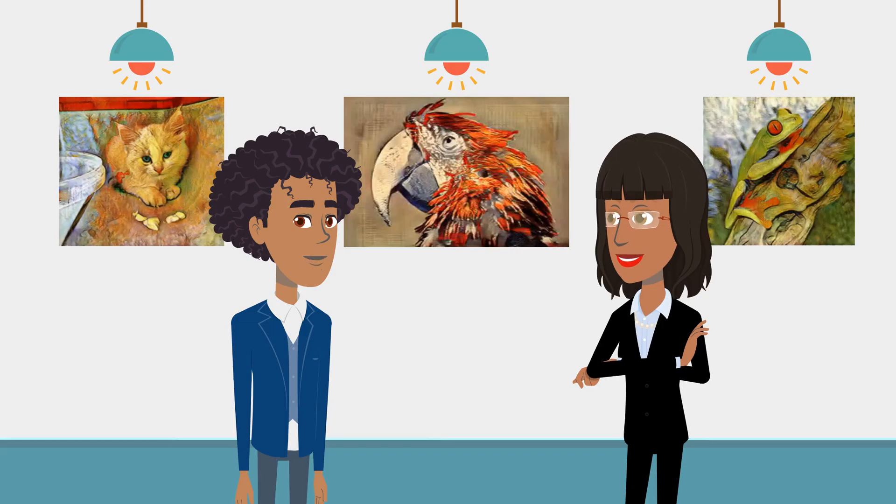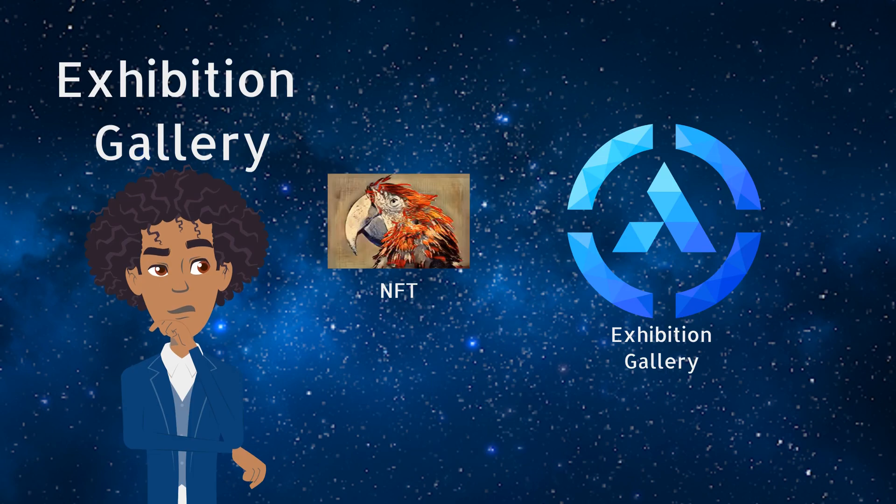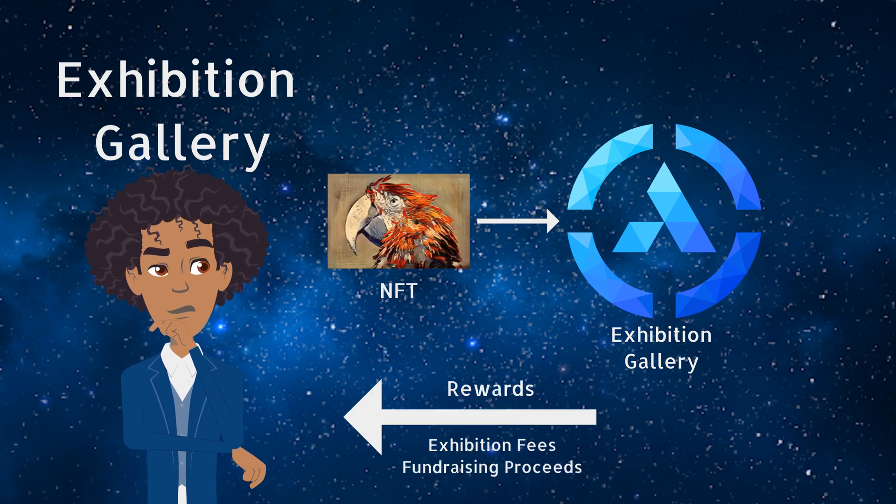If you are the owner of any NFT in the gallery, you can withdraw at any time you desire. The second type of collection is the exhibition gallery. You can deposit your NFT into a gallery for exhibition only. By doing this, the owner can retain ownership and deposit their NFT into a vault where it is eligible to receive a share of the exhibition fees and fundraising.